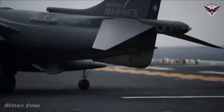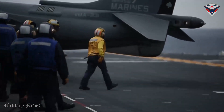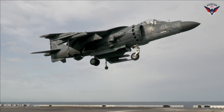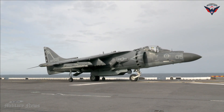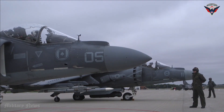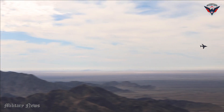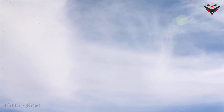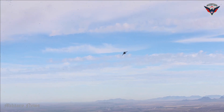The AV-8B Harrier II also has the ability to operate in complex combat environments. It is equipped with an accurate inertial navigation system, an automatic landing system, and an advanced digital control system, allowing the aircraft to operate effectively in adverse weather conditions or in difficult terrain including deserts, mountains, and urban areas. It is also capable of operating near the front line, supporting ground troops and providing accurate and rapid aerial fire support.